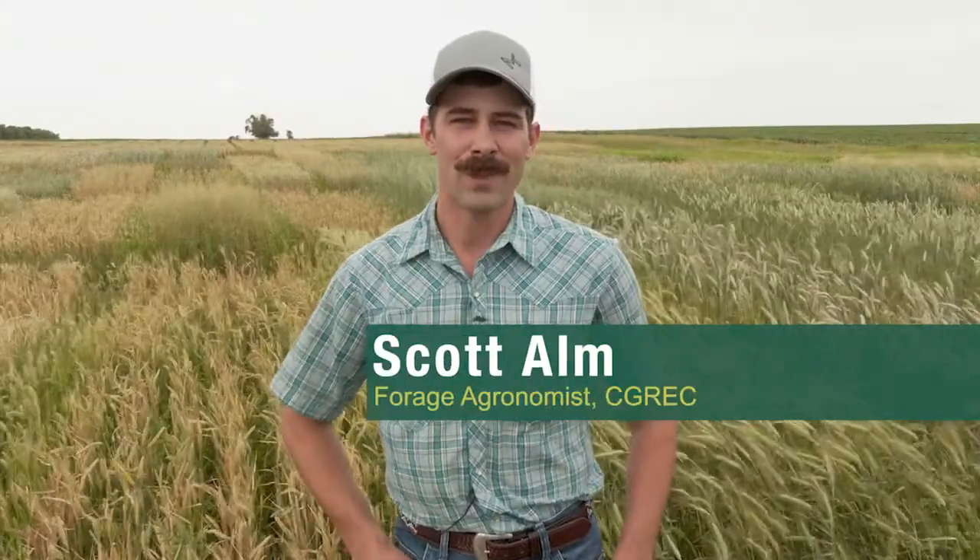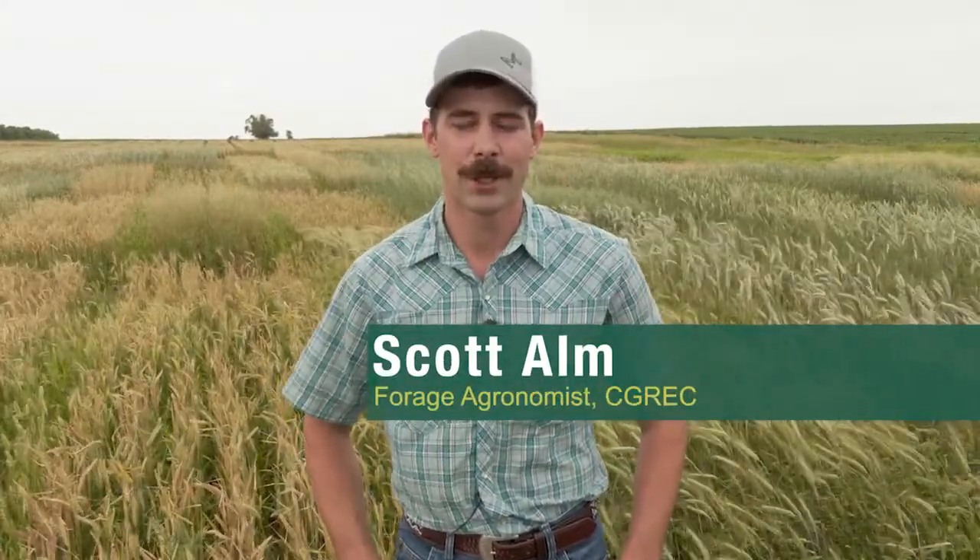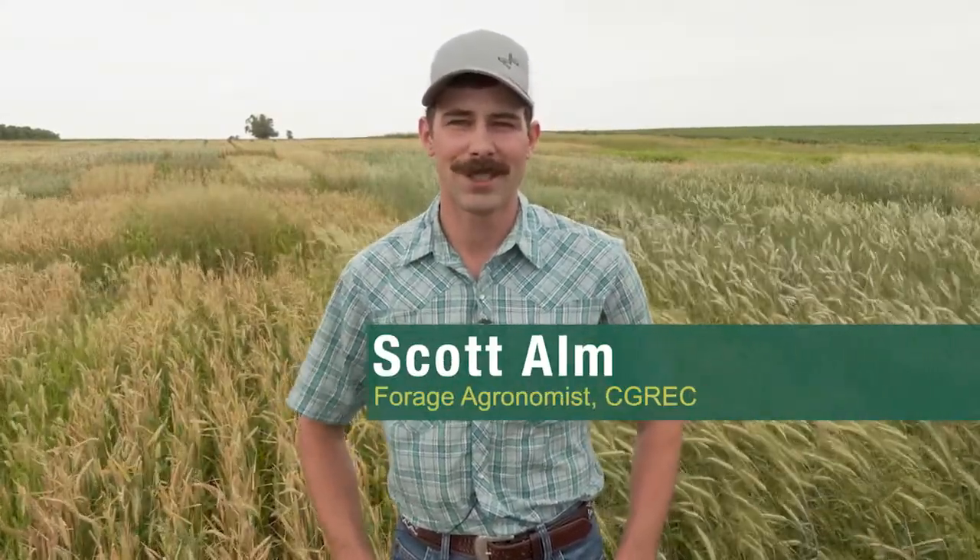Hello, I'm Scott Alm. I'm the Operations Manager and Forage Specialist at Central Grasslands in Streeter. Here today we are standing at the Wishek Tri-County Agronomy Plots, and here we have our forage plot that we put in this year.